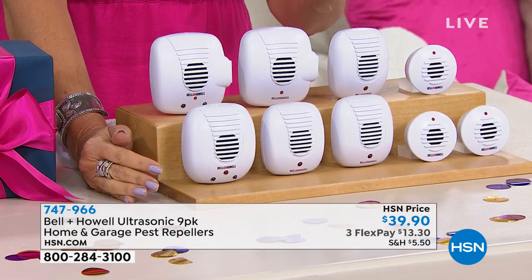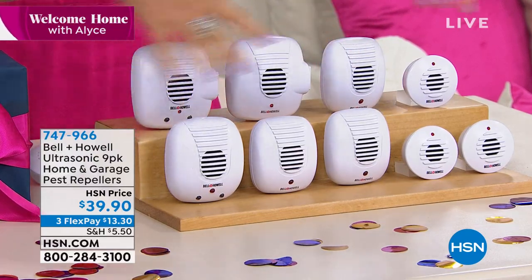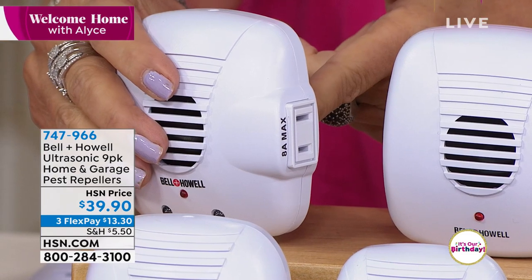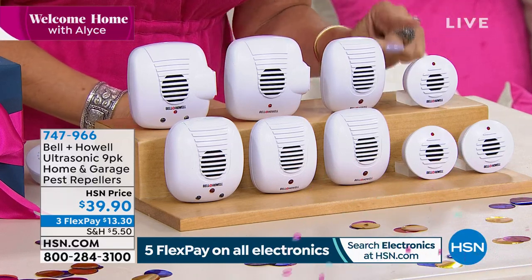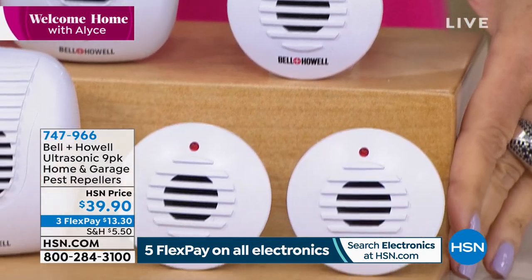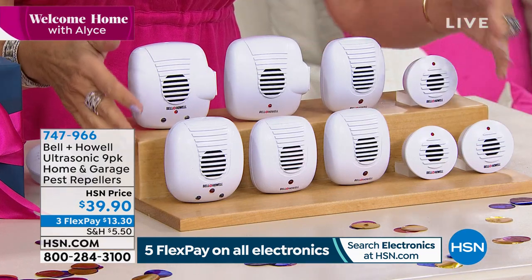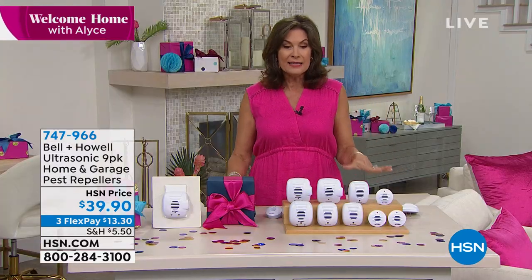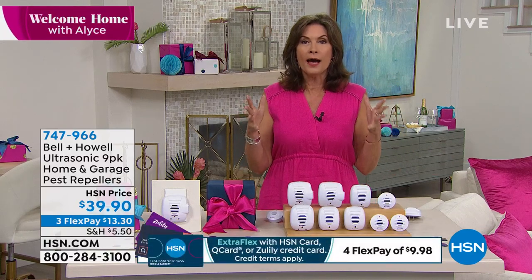We are giving you nine of these. What you do is put one in every room — don't put anything in front of it because you want that ultrasonic emission to go straight out. Nine of these — some are going to come with an extra outlet on the side. You'll get one with the extra outlet, one that's a traditional one. We're doing the minis included — these work exactly the same way as the bigger ones, they just take up less space. You also get three additional — two of the smaller size and one of the traditional size. All of this for $39.90. One of the best values I've ever seen us do. Chad Allen is rejoining us.